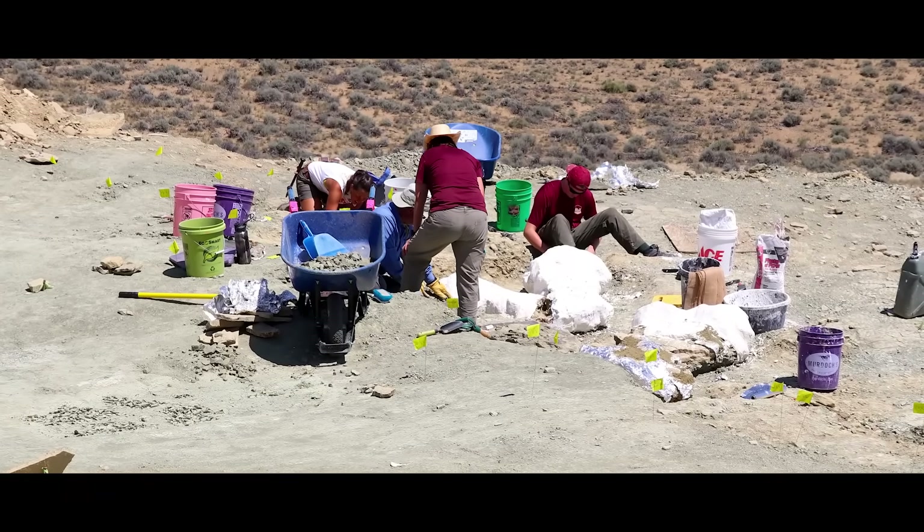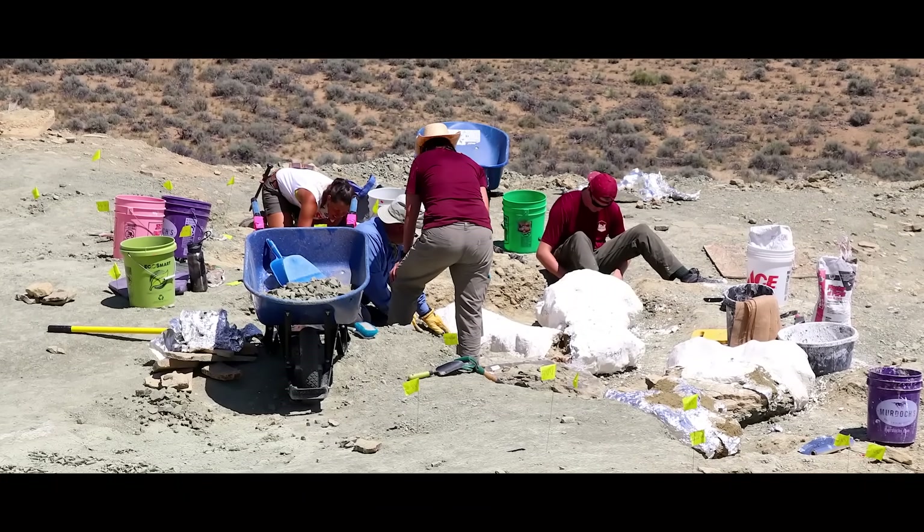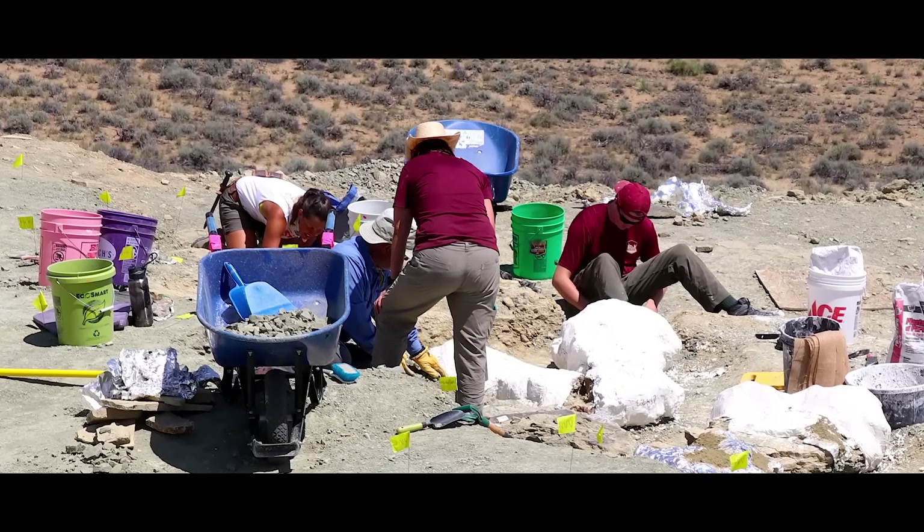Paraphrasing an article in the Cowboy State Daily, you could say they're really getting their mileage out of Jurassic Mile — and their most recent project shows they've got plenty of skin in the game.